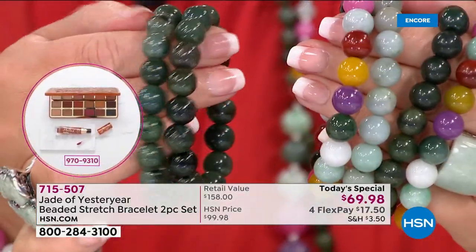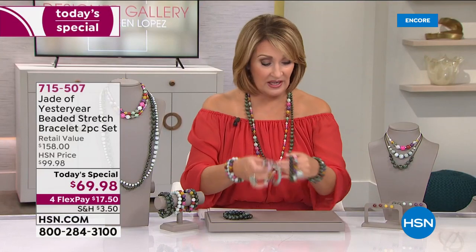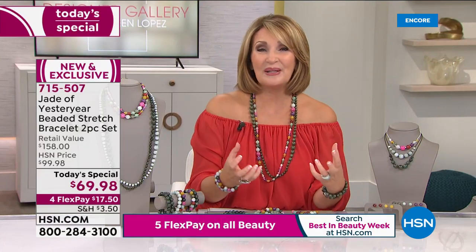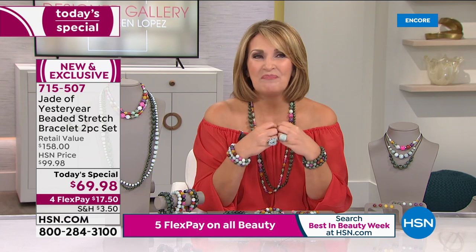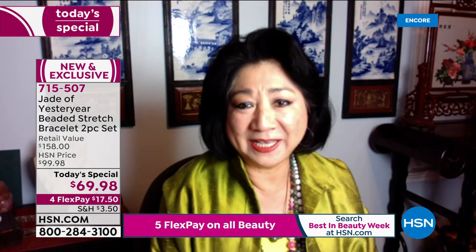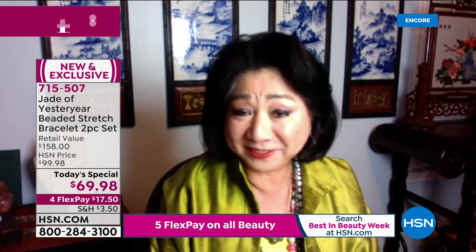And if you want the two dark greens, you can get a couple of sets and really mix and match and play. We call them the love bracelets because they are a symbol of love — it is a stone of love. And Stella, you have to tell everybody what a special occasion it is today.